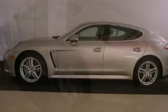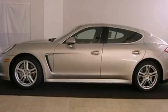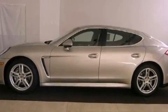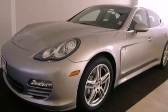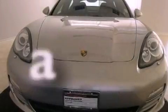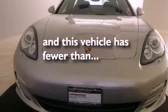Additional features include a power passenger seat, a navigation system, a Bose stereo system, a leather-wrapped steering wheel, alloy wheels, a security system, traction control, and air conditioning with automatic climate control. This vehicle has less than 12,000 miles.